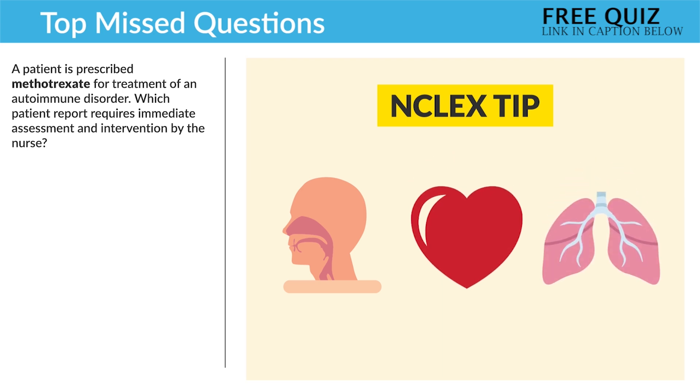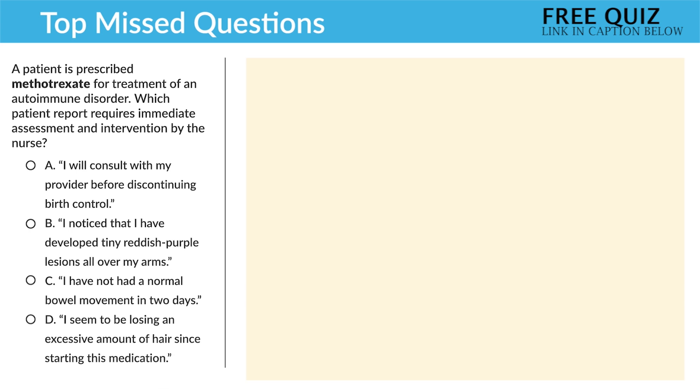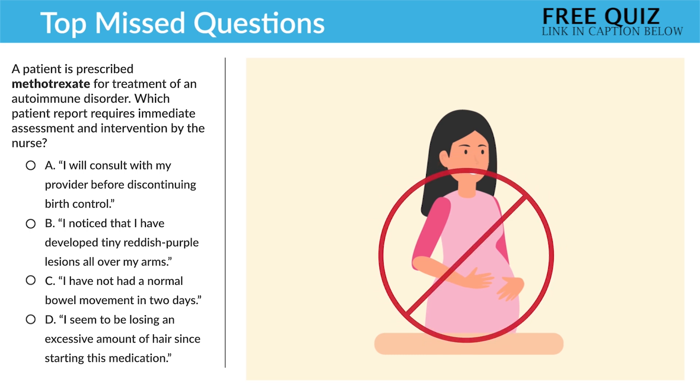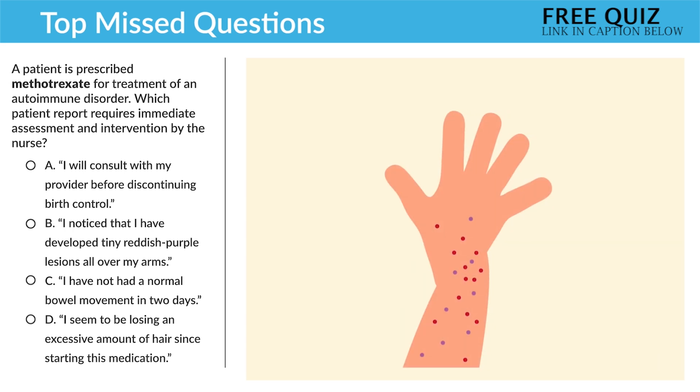So the first option — 'I will consult with my provider before discontinuing birth control' — is incorrect since it's not a priority here. Yes, we always consult the HCP before stopping birth control, and methotrexate means no pregnancy. But the second option is correct: 'I noticed that I have developed tiny reddish purple lesions all over my arms.' This is correct since it's a big priority, indicating a bleed. Tiny red-purple lesions are petechiae — basically bleeding under the skin.